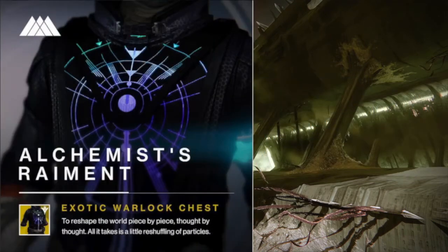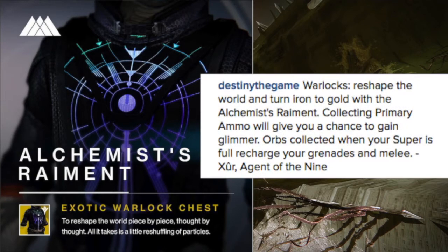Next up, they show us a new Warlock exotic called the Alchemist's Raiment — an exotic chest piece for the Warlock. Its text reads: 'To reshape the world piece by piece, thought by thought — all it takes is a little reshuffling of particles.' Xur says: 'Warlocks reshape the world and turn iron to gold with the Alchemist's Raiment. Collecting primary ammo will give you a chance to gain glimmer. Orbs collected when your super is full recharge your grenades and melee.'